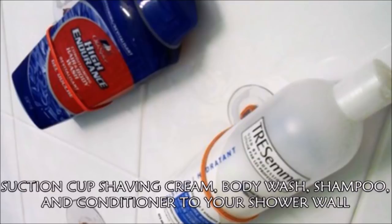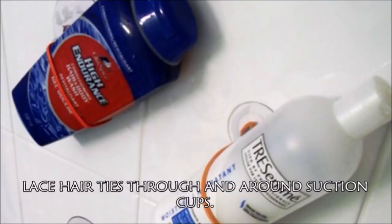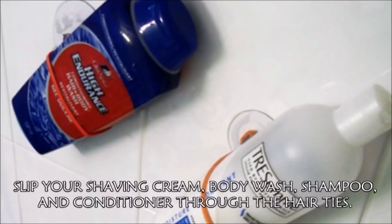Hack 15: Suction cup your shaving cream, body wash, shampoo, and conditioner to your shower wall. Out of all the DIY bathroom hacks on the list, this one may be the cheapest and easiest. All you have to do is: lace hair ties through and around suction cups, stick the suction cups on your shower wall, then slip your shaving cream, body wash, shampoo, and conditioner through the hair ties.